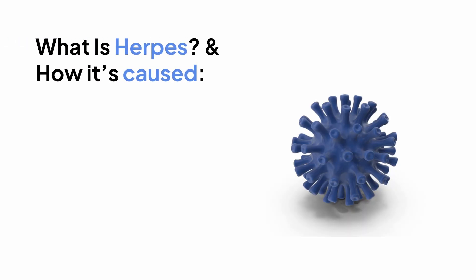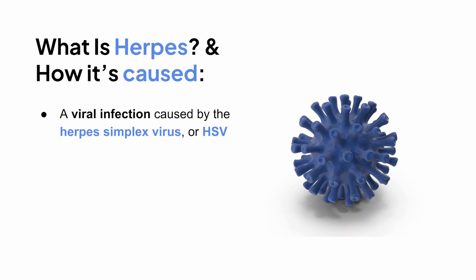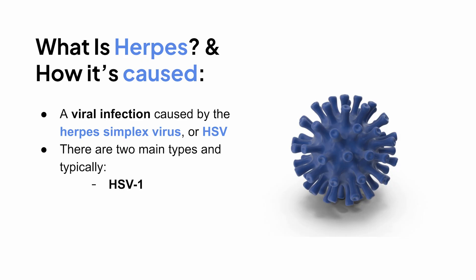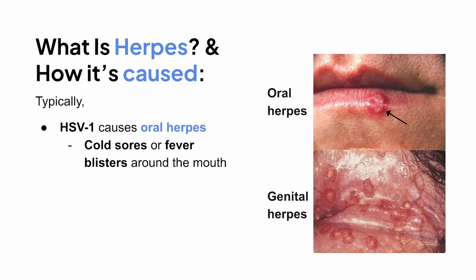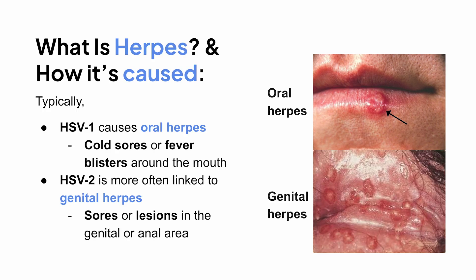So first up, what exactly is herpes? Herpes is a viral infection caused by the herpes simplex virus, or HSV. There are two main types: HSV-1 and HSV-2. Both types can cause both oral and genital herpes, but typically HSV-1 causes oral herpes — cold sores or fever blisters around the mouth — while HSV-2 is more often linked to genital herpes, so sores or lesions in the genital or anal area.